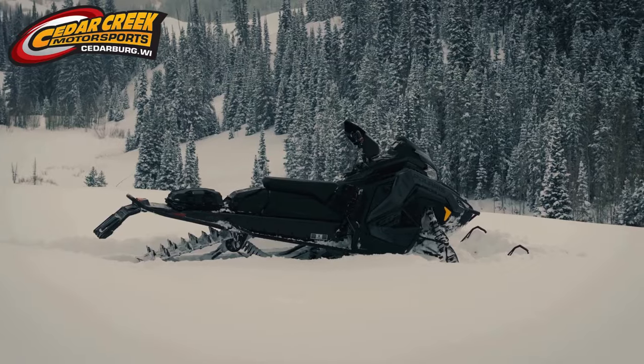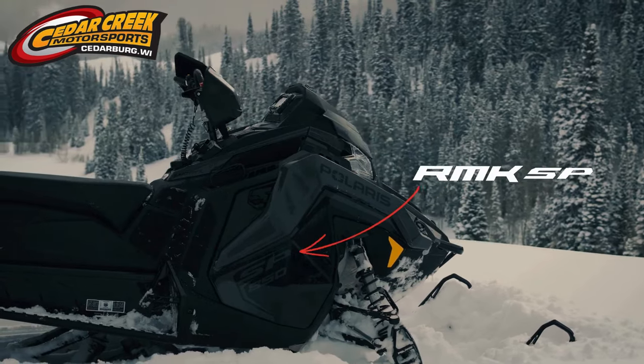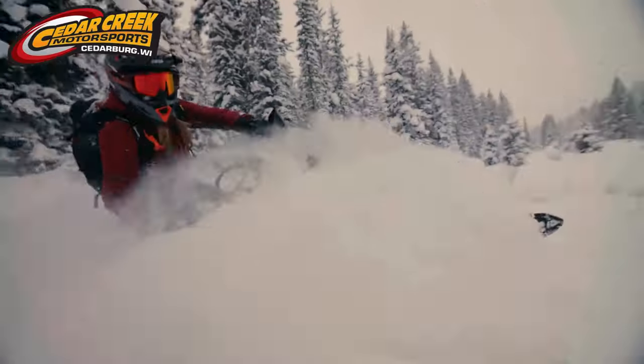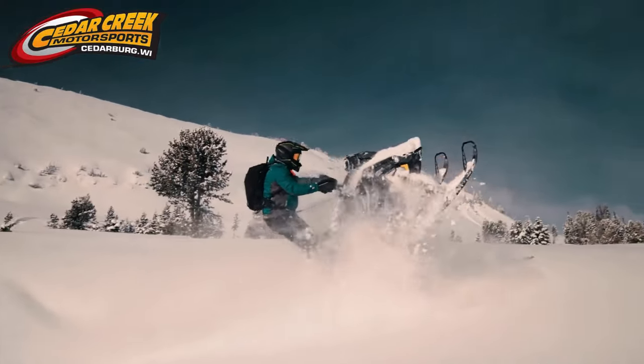650 and 850 Patriot engine options, couple cool colorways, optional electric start, 275 Series 8 track. This is going to be an awesome RMK addition to the lineup.